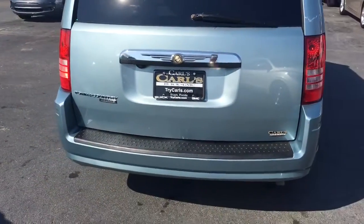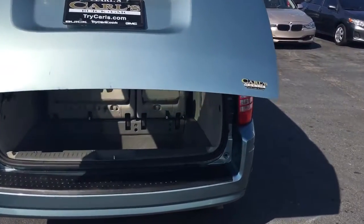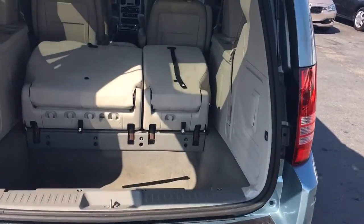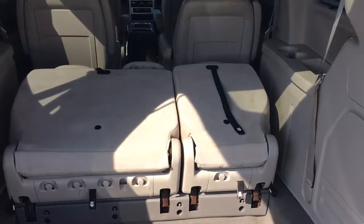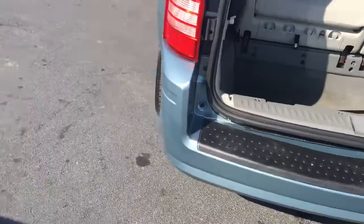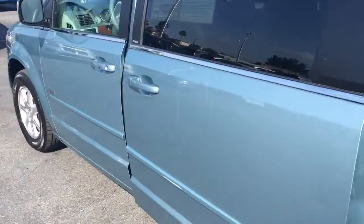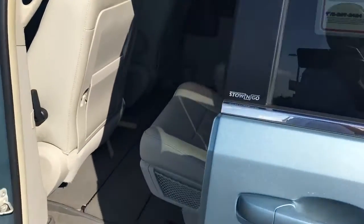It also has a rear power liftgate. It has the stow-and-go seating, so those seats fold back away into the floor on both sides. And power sliding doors.